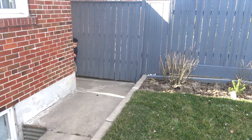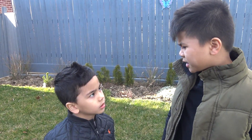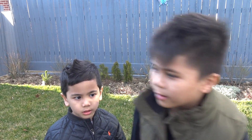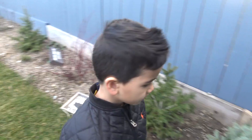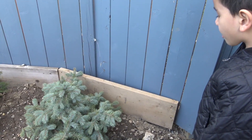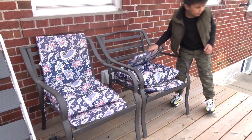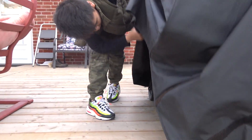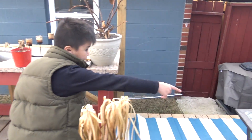Hmm. Isaac, where could it be? I don't know. All right, Isaac, I go that way, you go this way. Not here. Not here. No, not here. I wonder if it's under here. Nope, not here. Hmm. Where could it be? Wait, I think I see something.